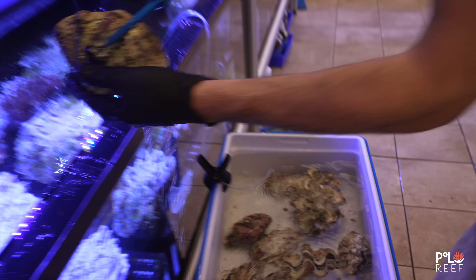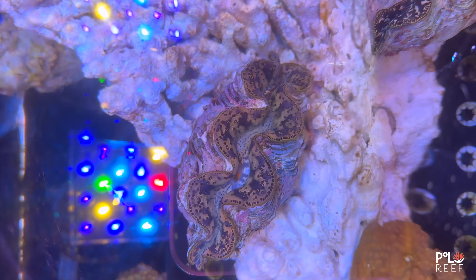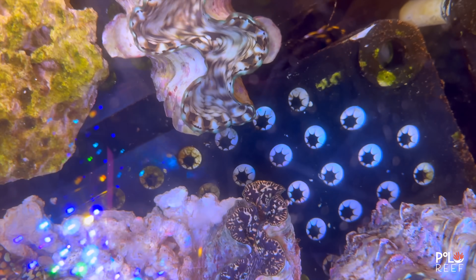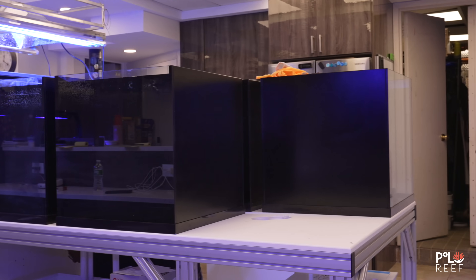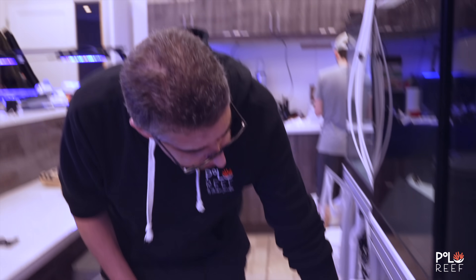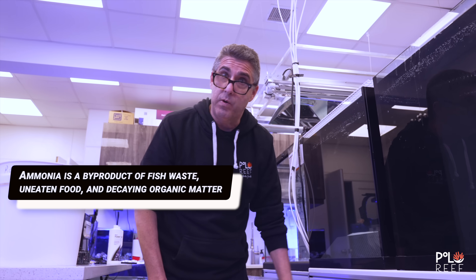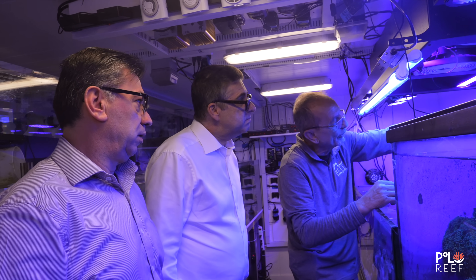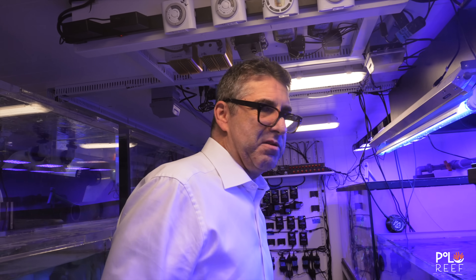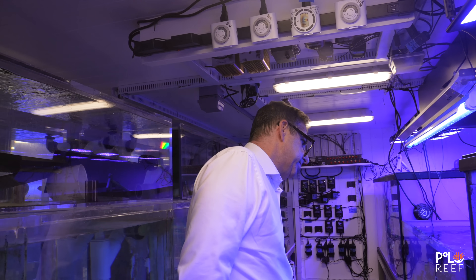Back in the lab, the clams are all acclimated and ready to be placed into quarantine. Max starts putting them in one by one — it's important to handle these clams with care. Proper placement in the quarantine for flow and lighting can make or break how well these clams do. During the past few weeks, the Polo team has been constructing the newest addition to the lab: six experimental cube tanks. We just set these cubes up for experiments and connected them to a sump with cycled matrix and live rock. Don't forget your biological filtration — if you don't have it prepared when you set up a quarantine, you're going to have ammonia building up. You'll lose the fish from ammonia.